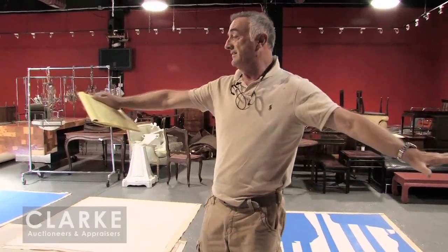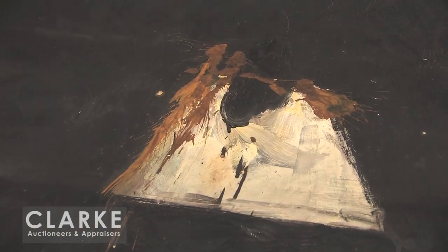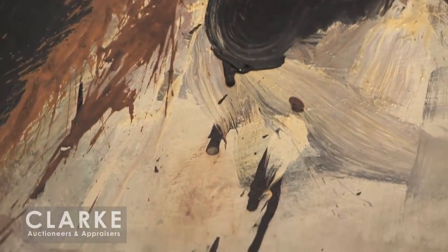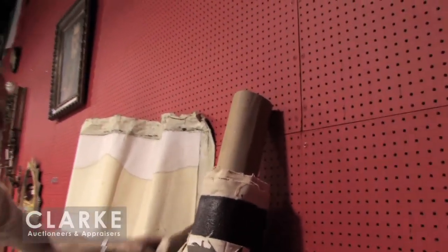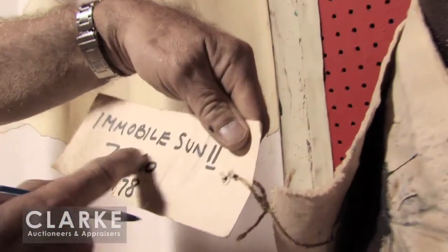Just to get an idea of the sheer size — all of these paintings that you see here were in storage and they were rolled up just as you see behind you here. We haven't even gotten into these, but they're all professionally rolled, so they're all still in good condition. They're titled, for example, 'Immobile Sun 2,' done in 1978. So they're all large, large paintings.